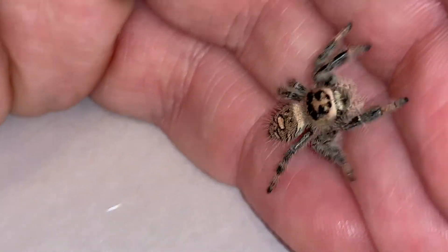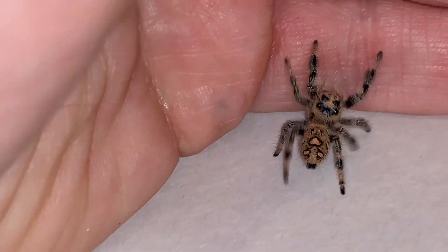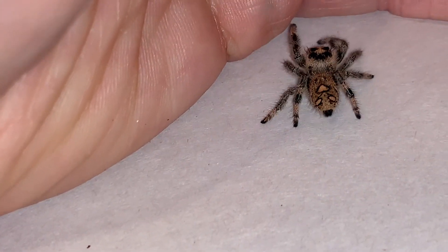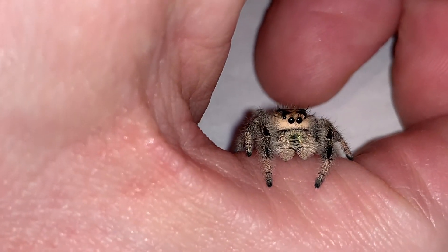Males will usually have the green chelicerae — those mouthparts. Females can be green or even sort of a pink to purplish color. At that magnification it's a little bit difficult to keep track of this spider. They're very gentle animals. I've held many different Pheidippus spiders in this genus, and I've seen hundreds and hundreds of specimens of the Regal Jumper and handled many of them. I've never been bitten. I've never had any fear of being bitten.